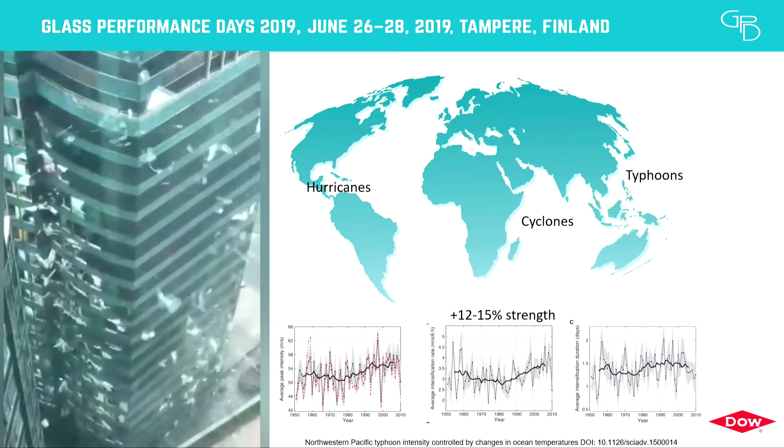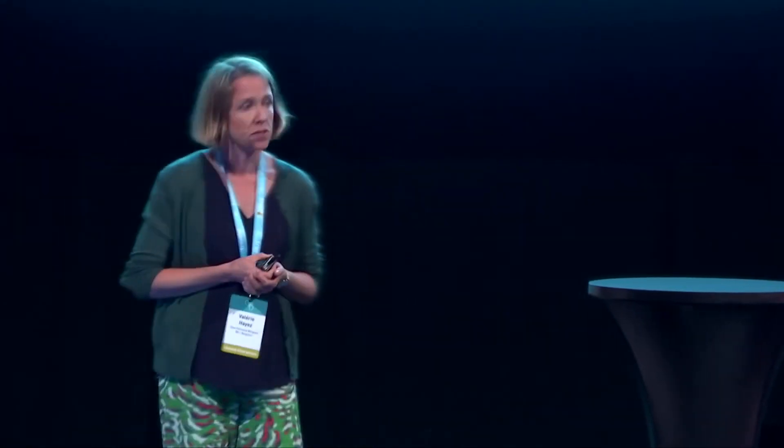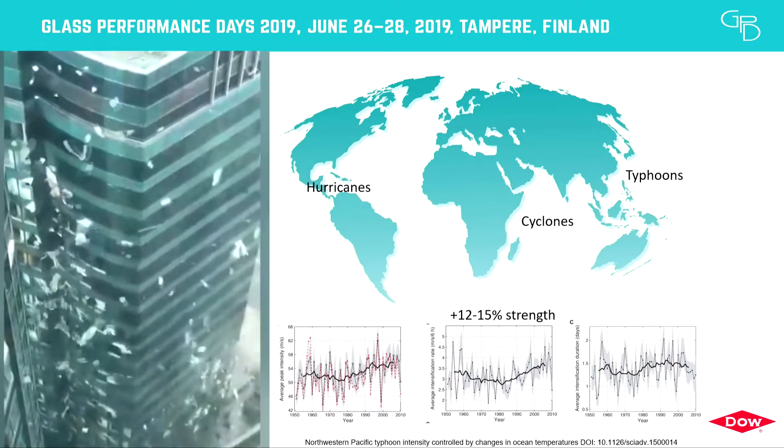It's well known — no fake news — that global warming is having an effect on these typhoons. Recent studies have confirmed that the rise in surface temperature leads to an increase in both the frequency and strength of typhoons. On this video you can see a building in Hong Kong being hit by Typhoon Mangkut in September last year.